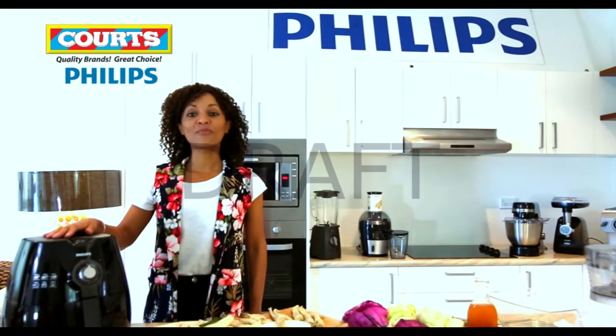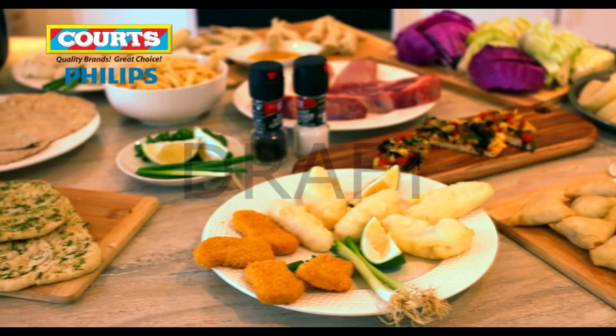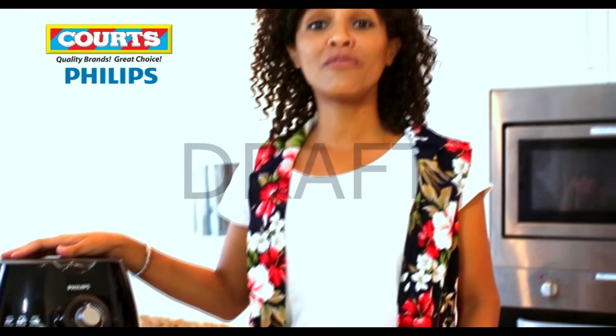The Philips Air Fryer from Courts has changed the way we fry food. It's a healthier way we can enjoy all of our favourite foods that need frying. That means every day it can be Friday. The air fryer from Courts is so versatile.